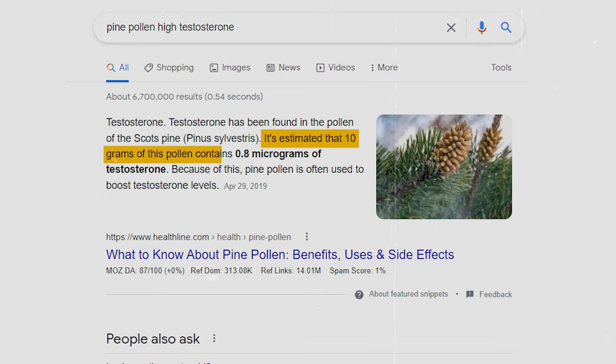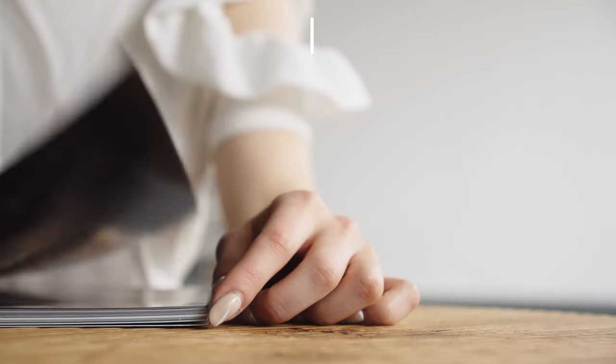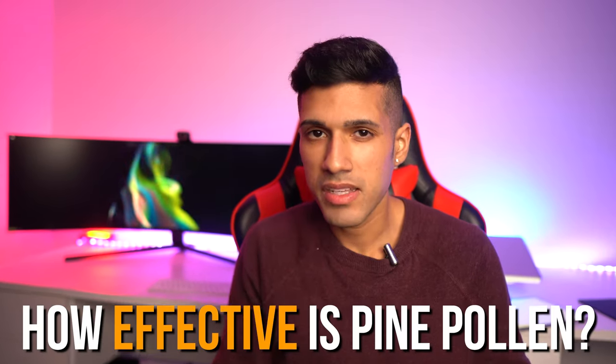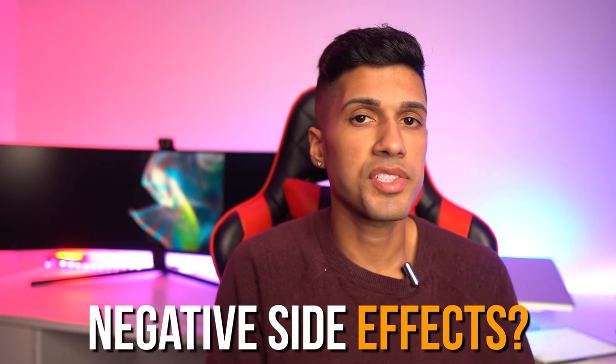Pine pollen actually has the highest levels of testosterone found in any plant. What's unique about pine pollen from my research is that this supplement seems appropriate not only for men but for females as well, because some of the main benefits include improved skin health, improved nails, and help with keratin. But just how effective is it, and does it come with negative side effects? That's what we're going to discuss.